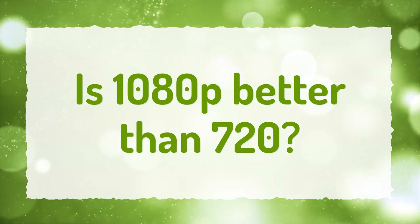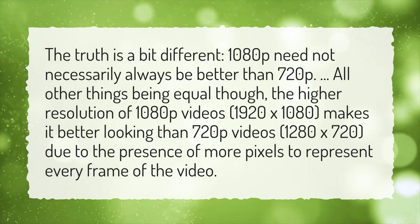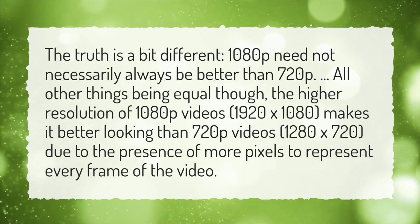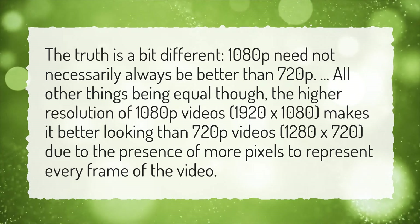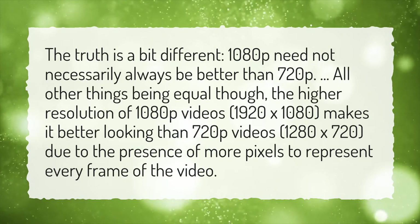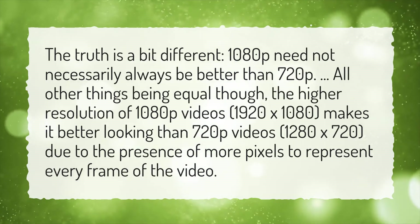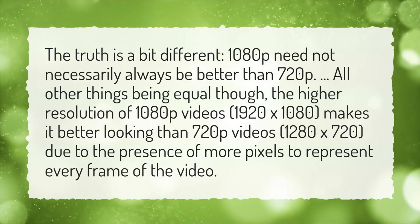Is 1080p better than 720p? The truth is a bit different — 1080p need not necessarily always be better than 720p. All other things being equal though, the higher resolution of 1080p videos, 1920x1080, makes it better looking than 720p videos, 1280x720, due to the presence of more pixels to represent every frame of the video.